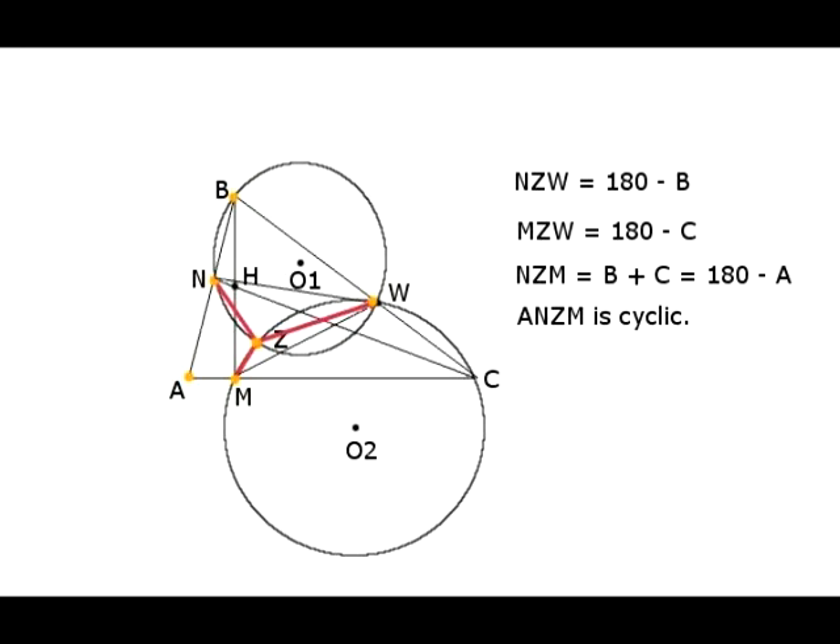Segment NW is a chord of the first circle, and this chord subtends angle NZW on one side and angle B of triangle ABC on the other side, so these two angles are supplementary. Analogously, segment MW, which is a chord of the second circle, subtends angle MZW on one side and angle C of triangle ABC on the other side, so these two angles are also supplementary.